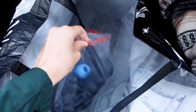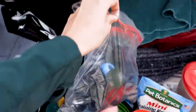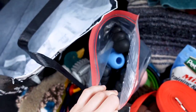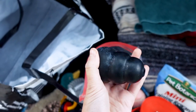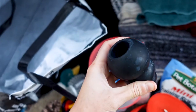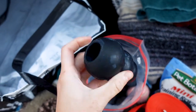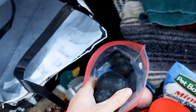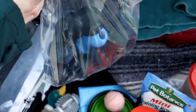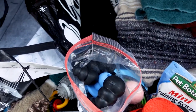My biggest tip would definitely be to bring Kongs. What I would normally do is take these Kongs and stuff them with either plain yogurt, peanut butter, or even wet dog food — basically anything that's safe for your dog that can be frozen. So before your trip, load up a ton of Kongs, put them in a freezer, and have them get cold and frozen overnight.